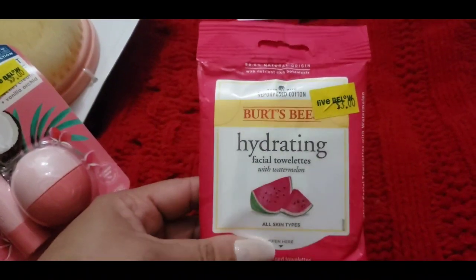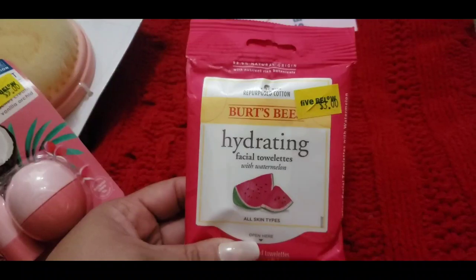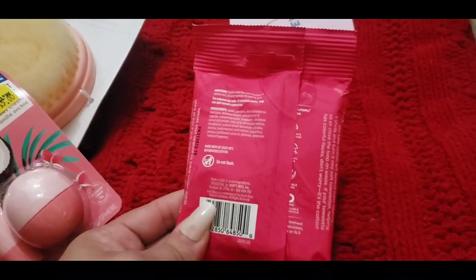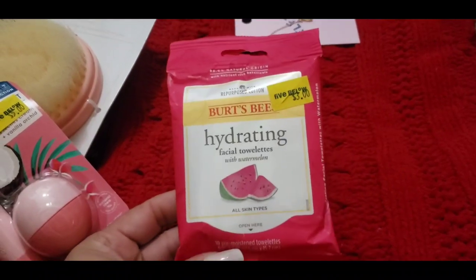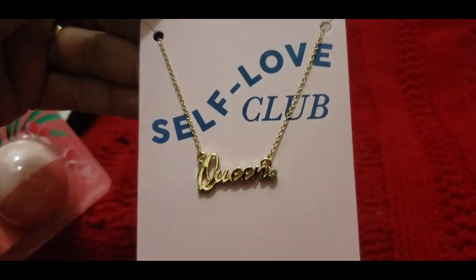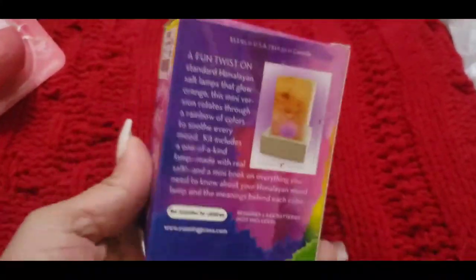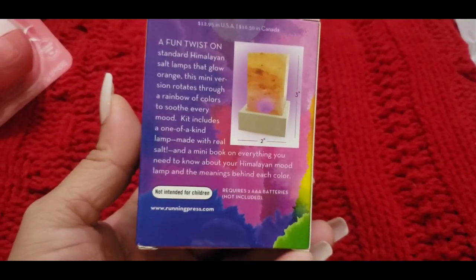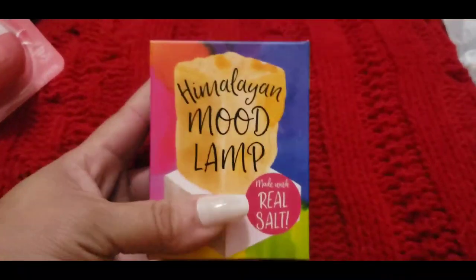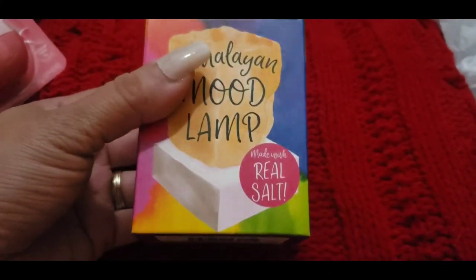Also a Burt's Bees hydrating facial towelettes, watermelon scented — to clean their face or remove makeup. They can take it to school if they want to just wipe up and hydrate. I found this cute little necklace that has a queen on it. And I found this Himalayan mood lamp — I believe it may need batteries, but I thought it was super cute to put in their nightstand. They love these little Himalayan salt lamps, and it's super mini and cute for a stocking.